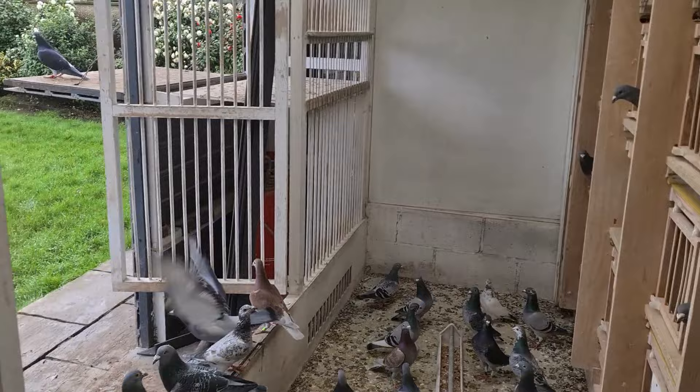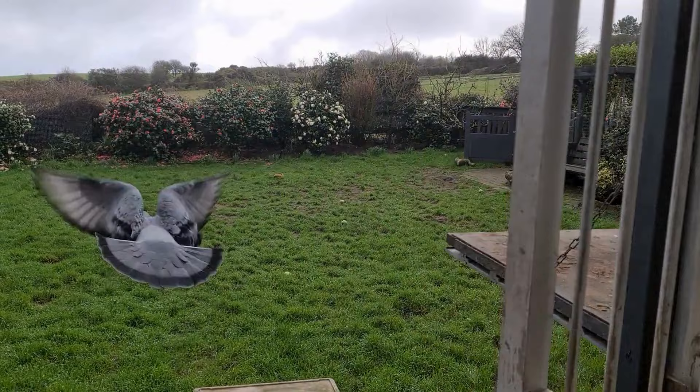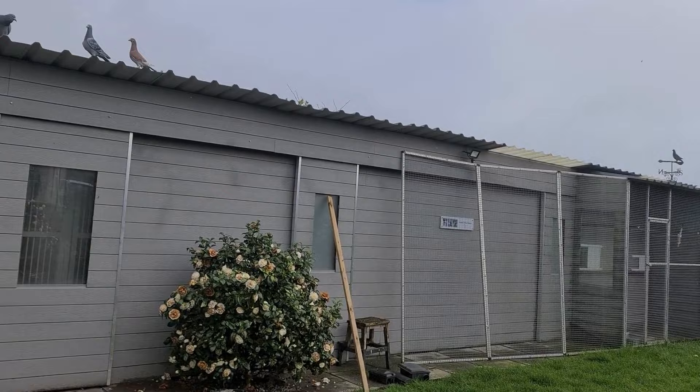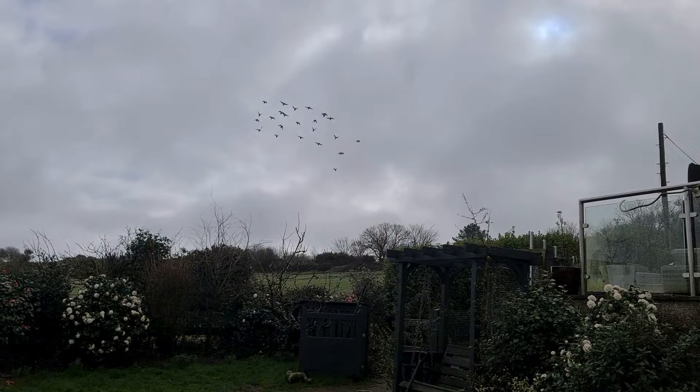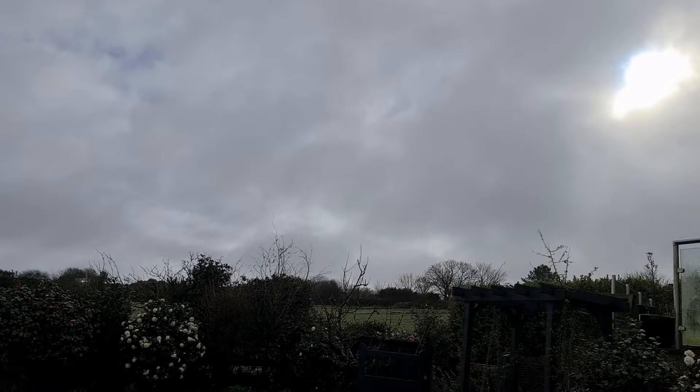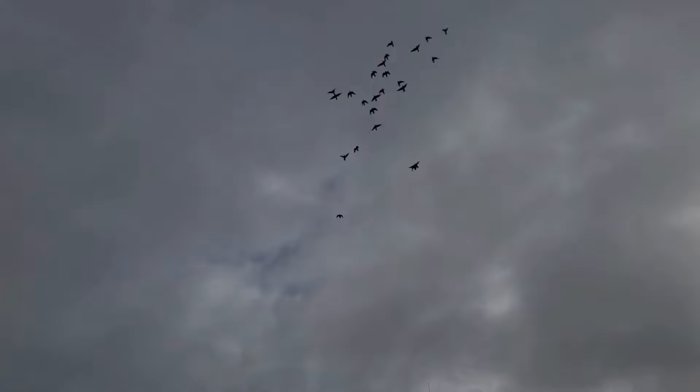Training will commence end of February-ish, depends on when we're racing. But it's a really important time to get your birds with some sort of fitness on them before you start training them. I'd like mine to be flying, once I separate them next week, three quarters of an hour morning and evening, weather permitting, before I start training them.